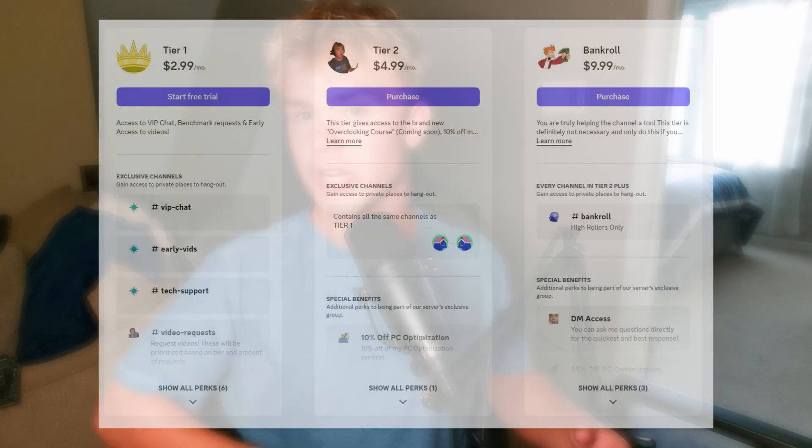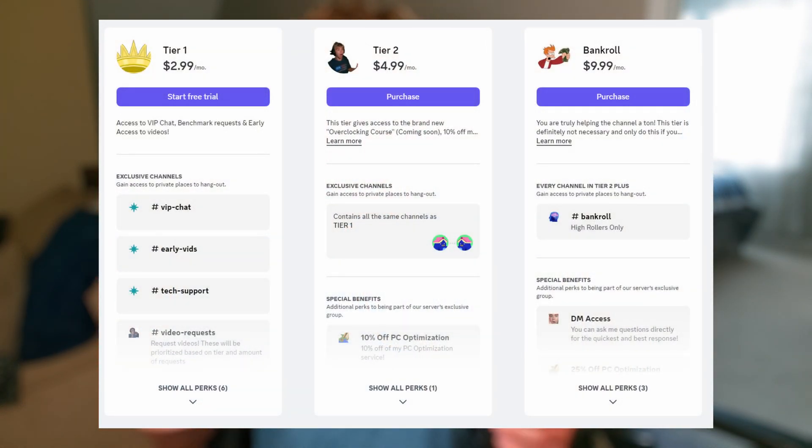I'm not going to post the timings just because they are available in my Discord for my supporters. If you're interested, hit the link down below — the $5 and up tier, tier two in Bankroll.